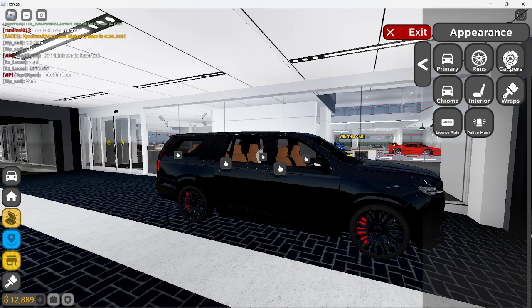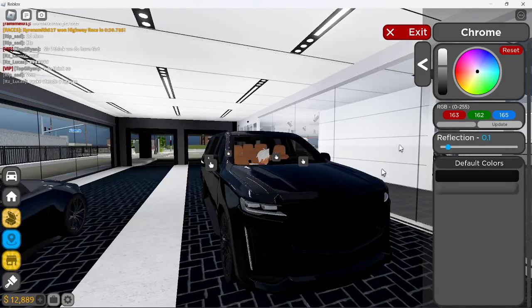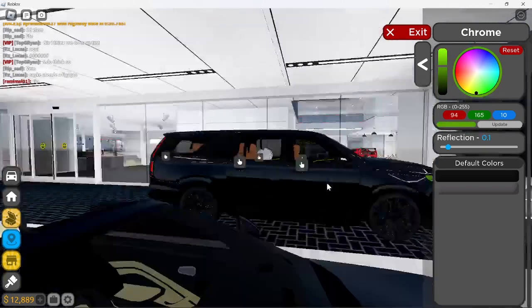I don't think we got the calipers. We gotta make the calipers black. Holy Jesus, that was loud. Chrome — I don't think we need to change the chrome. The chrome is like in the light.